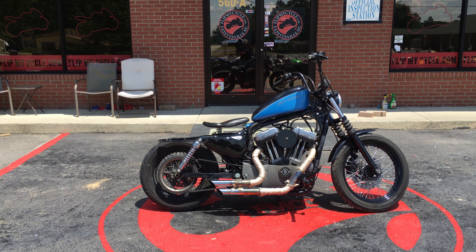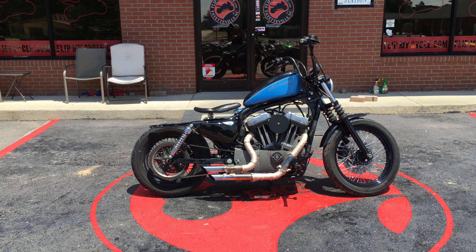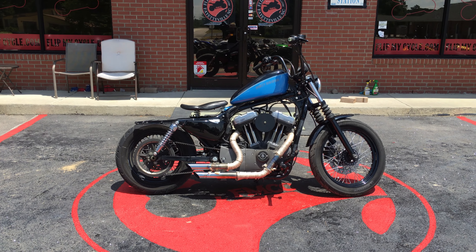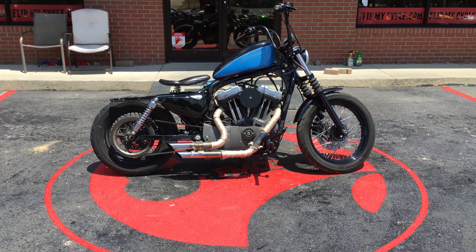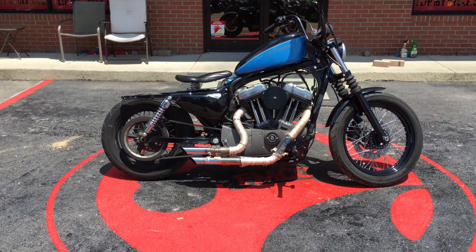Hey everybody, this is Missy at Flint My Cycle. We just got this 2012 XL1200 Nightster in, which is a Sportster. It has 12,295 miles on it. It is a 5-speed.